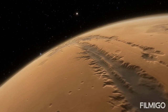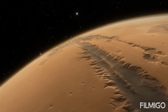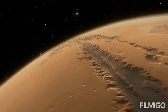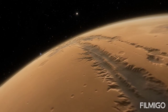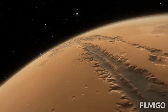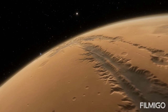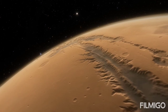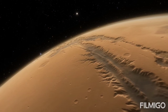Mars also has many other kinds of volcanic landforms, from small, steep-sided cones to enormous planes coated in hardened lava. Some minor eruptions might still occur on the planet today. Channels, valleys, and gullies are found all over Mars and suggest that liquid water might have flowed across the planet's surface in recent times. Some channels can be 60 miles wide and 1,200 miles long.